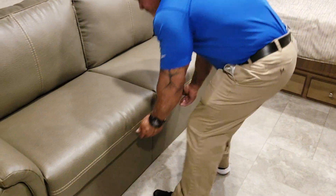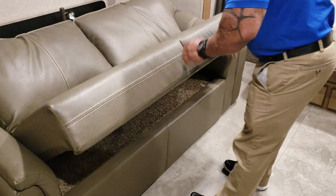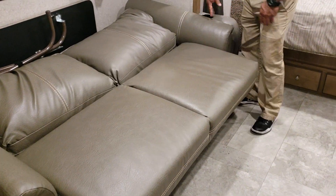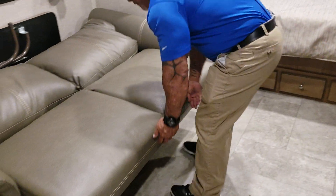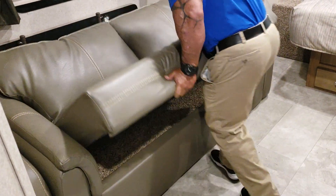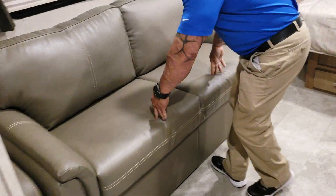This couch also makes a bed — it just goes out like this. It's real nice, really easy to do. Comfy and user-friendly; you just push it down.